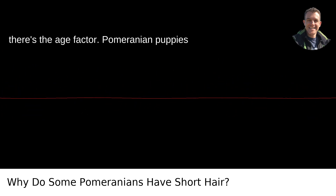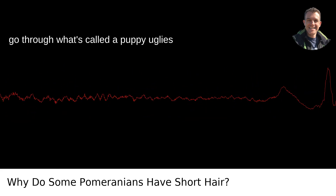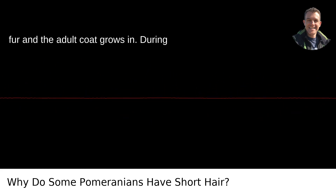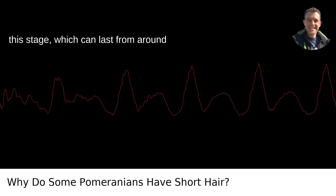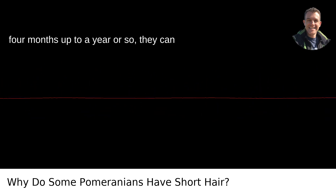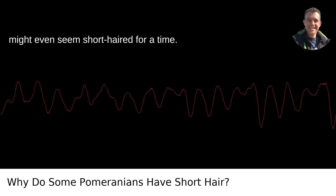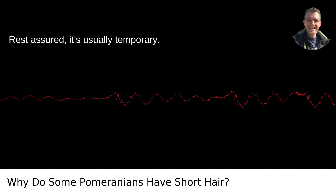Then there's the age factor. Pomeranian puppies go through what's called a puppy uglies phase — a sort of awkward adolescence where they shed their baby fur and the adult coat grows in. During this stage, which can last from around four months up to a year or so, they can look a bit patchy, and some puppies might even seem short-haired for a time. Rest assured, it's usually temporary.